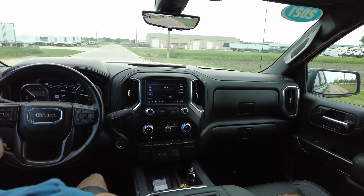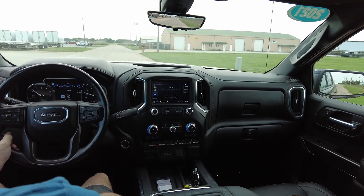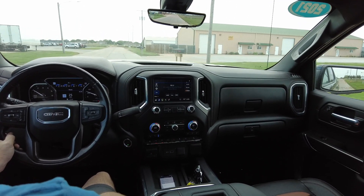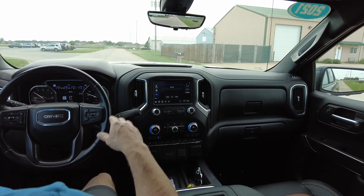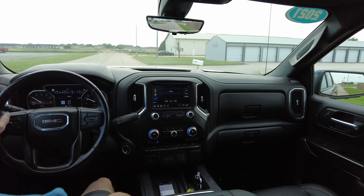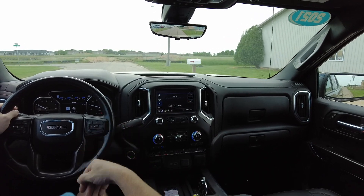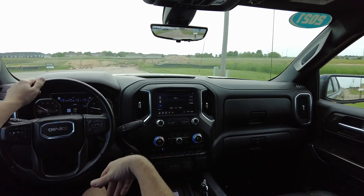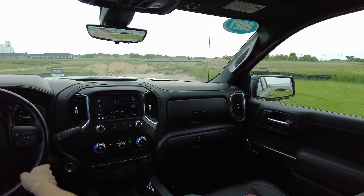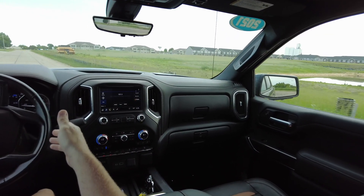Man, just a gorgeous GMC, guys. Be sure to check out all the details at QCautoplex.com — we have 30-plus photos of this and every single vehicle in our inventory listed on there. If you're local from the Quad Cities, be sure to stop out here to Eldridge and take a look in person or take it for a test drive. If you're not from around here, don't worry — we can ship vehicles nationwide.